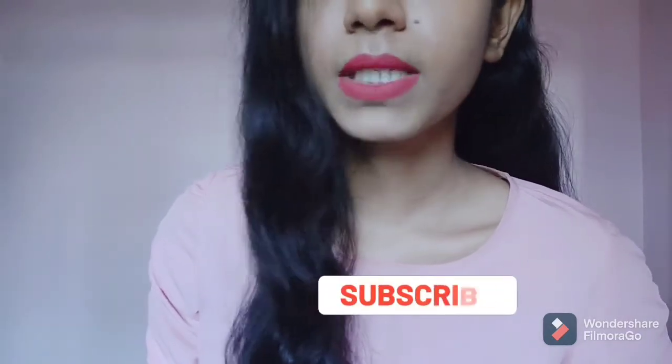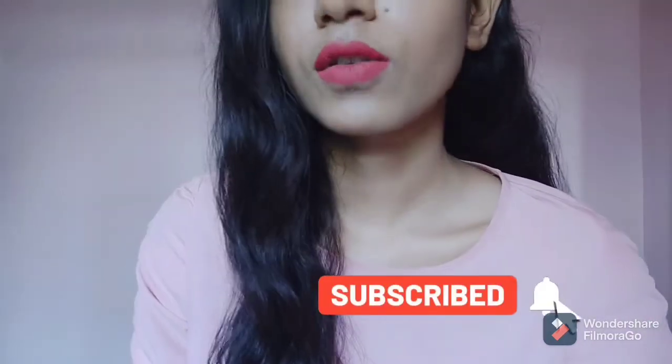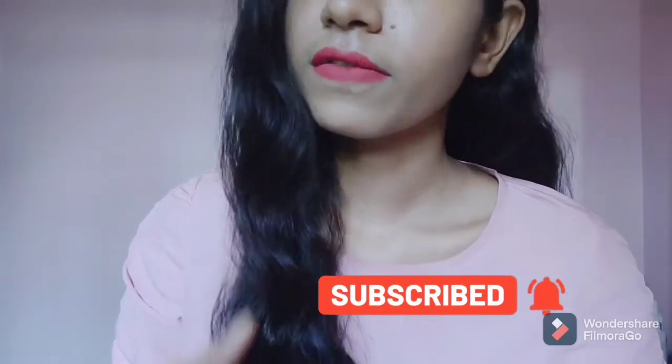If you are new to this channel, do not forget to subscribe and hit that bell icon so that you will get your notifications. You will see the next video. Take care.